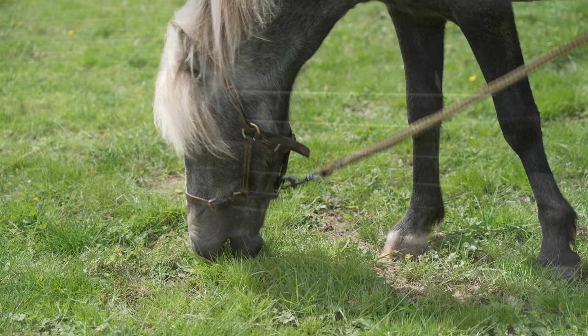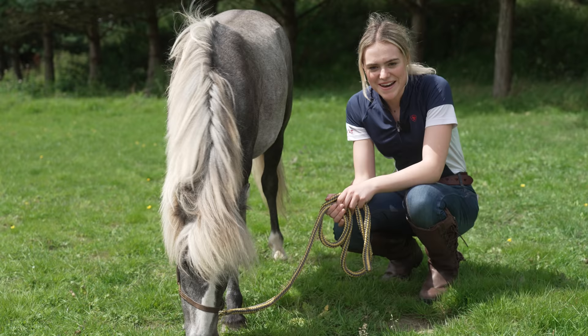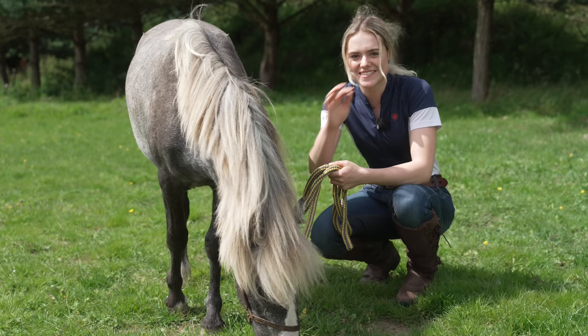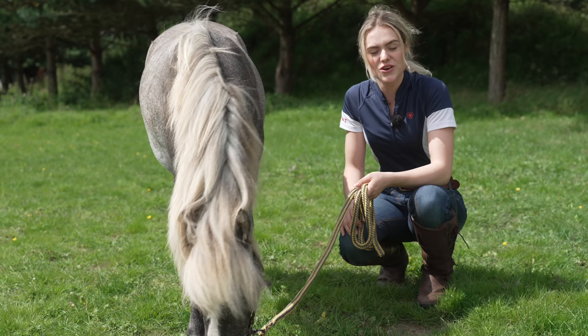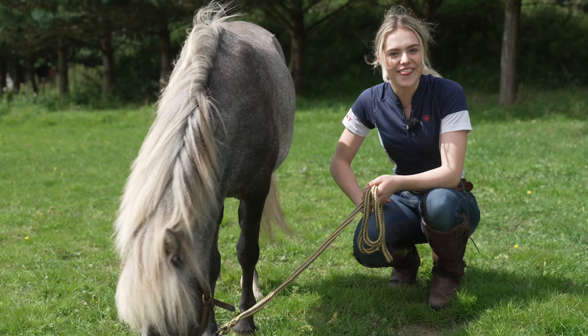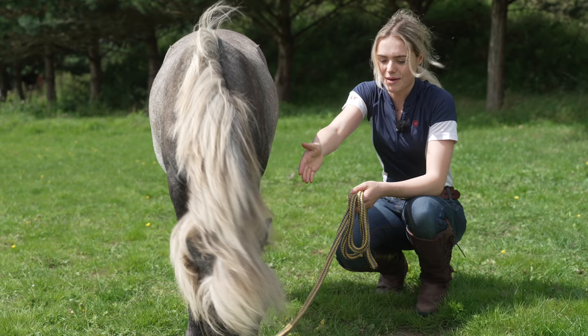We are now back home. Duke is having his first bit of grass - I'm just hand grazing him at the moment. He was so good to travel; we didn't hear a squeak from him. He had a little snooze and some haylage - he was honestly better than Joey is at traveling, and that's saying something. We're really happy with him. Obviously he can't have too much grass as he has to be on a strict diet.